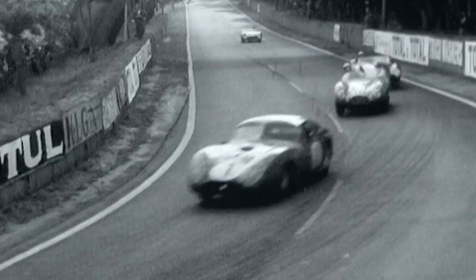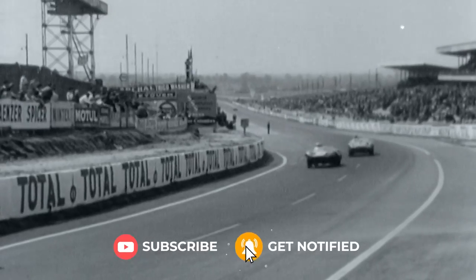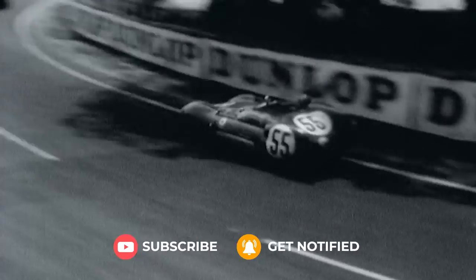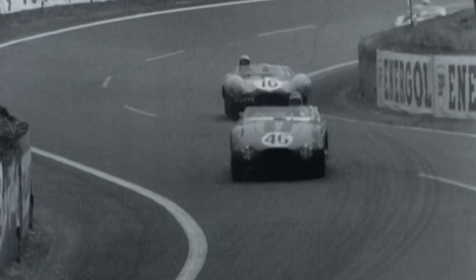Before we move on, we'd just like to say thank you very much for watching this video. We really, really do appreciate it. And if you do enjoy it, hit that like button and then we'll move on to a car that you all know.